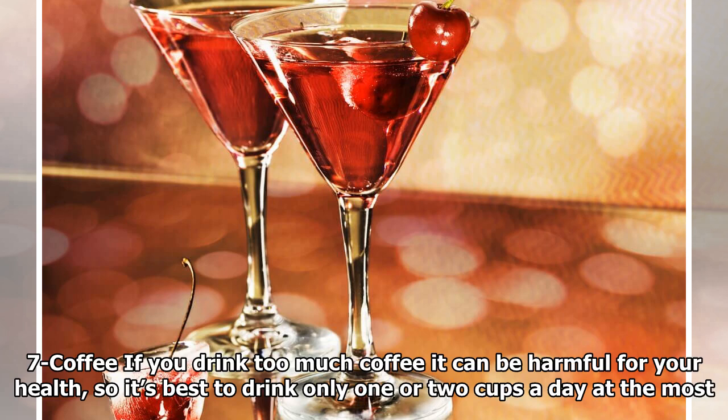7. Coffee: If you drink too much coffee it can be harmful for your health, so it's best to drink only one or two cups a day at the most.